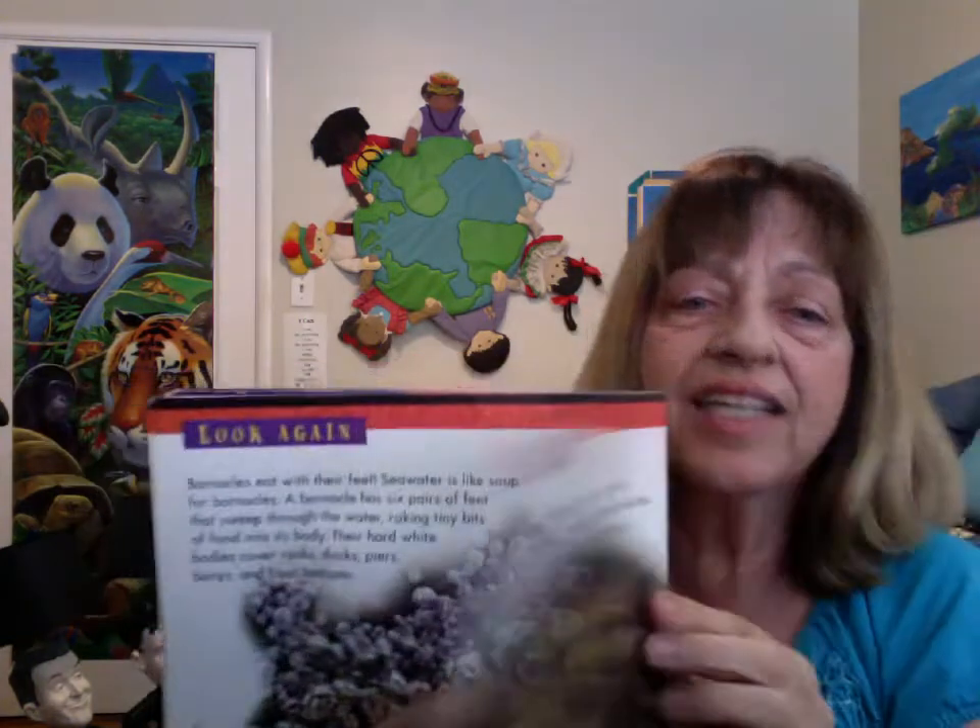Look once. If your toe got caught here, you would be very crabby. Look again.